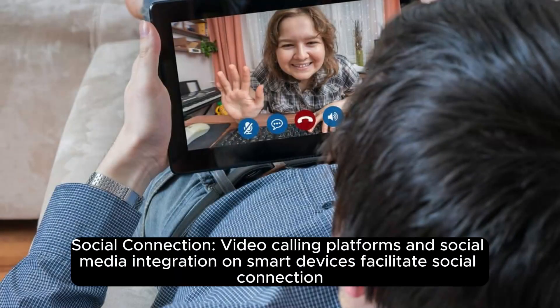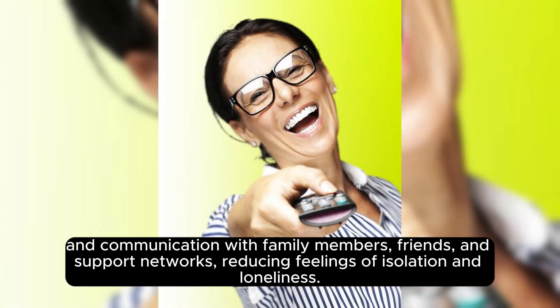Social connection: video calling platforms and social media integration on smart devices facilitate social connection and communication with family members, friends, and support networks, reducing feelings of isolation and loneliness.